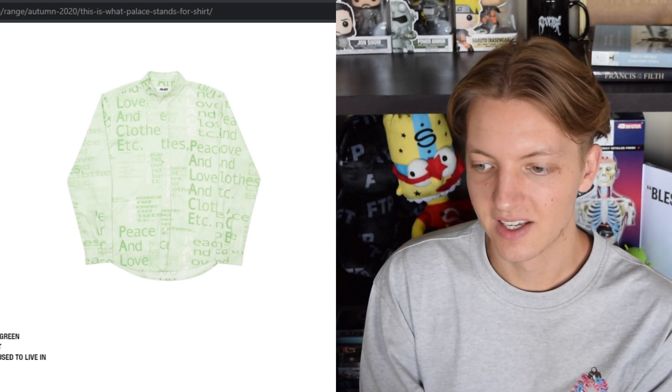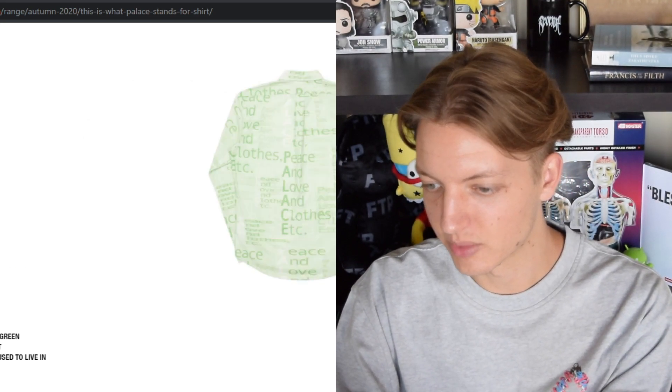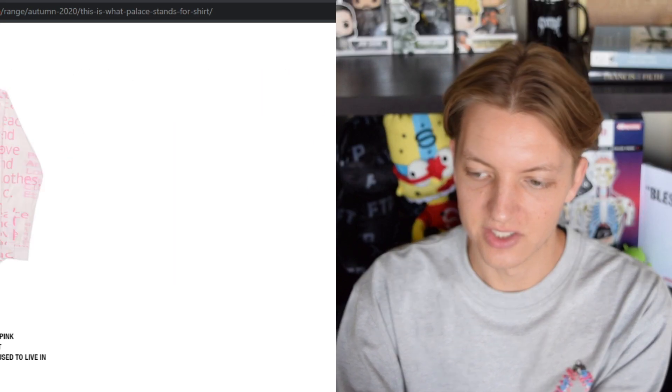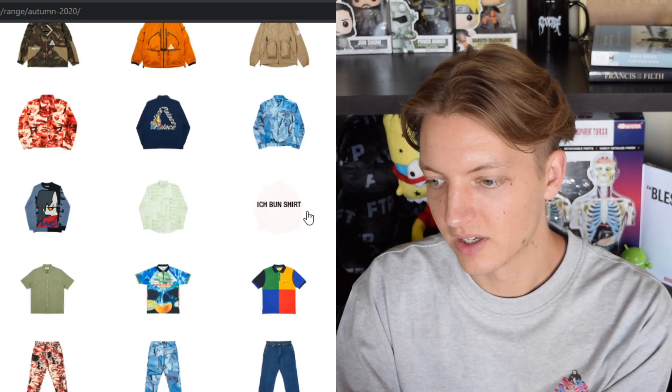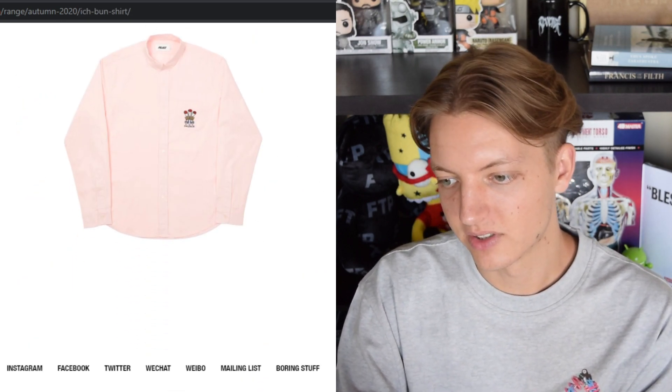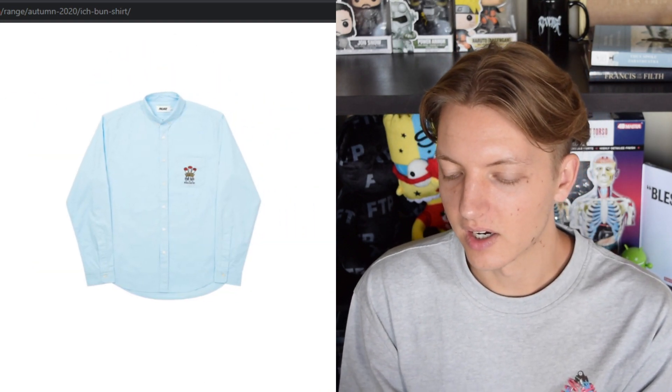This matrix-looking live laugh love shirt has Palace spelt out and says 'peace and love and clothing' etc. I think this is terrible — the font used is terrible and overall the design itself I do not care for at all.